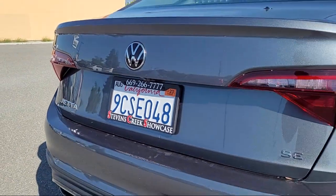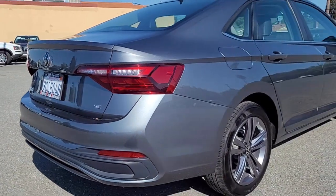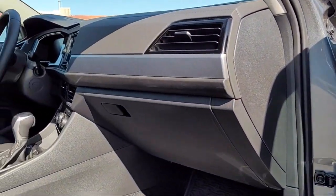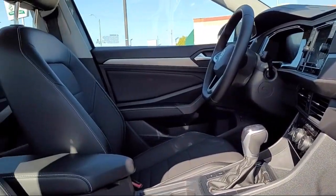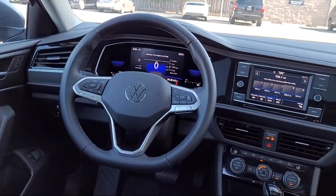For over 25 years, the Sahari Group has been providing high-quality vehicles to our customers. As the latest addition to the Sahari Group, Stephens Creek Showcase specializes in late-model, exceptionally well-maintained luxury and performance vehicles.